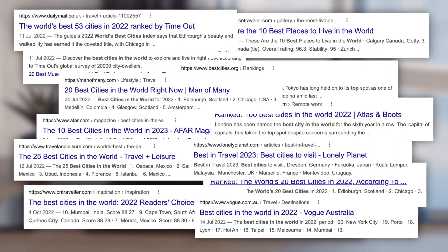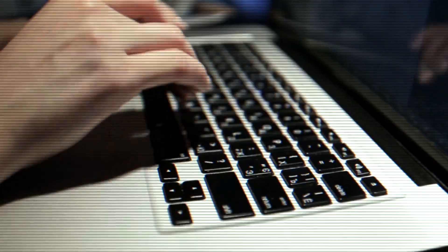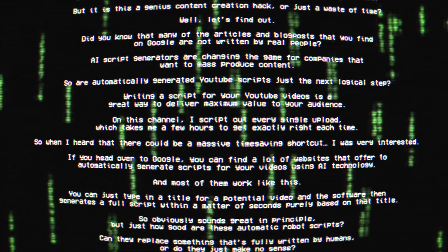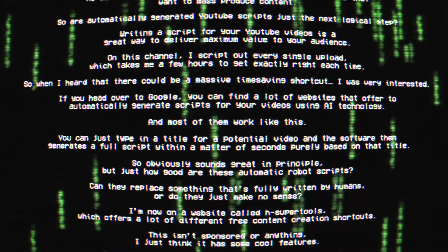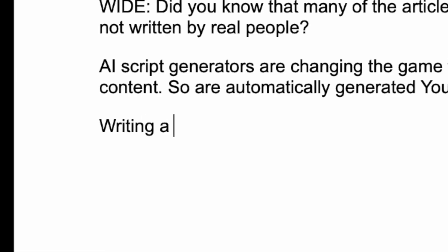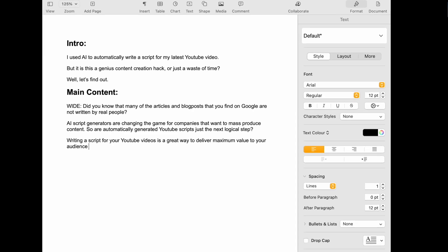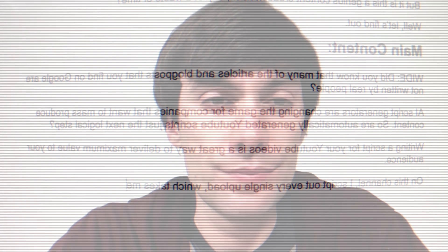Did you know that many of the articles and blog posts you can find on Google are not actually written by real people? AI script generators are changing the game for companies who want to mass produce content. So are automatically generated YouTube scripts the next logical step? Writing a script for your YouTube videos is a great way to deliver maximum value to your audience. On this channel, I script out every single upload, which takes me a few hours to get them exactly right each time. So when I heard that there could be a huge time-saving shortcut, I was definitely interested.